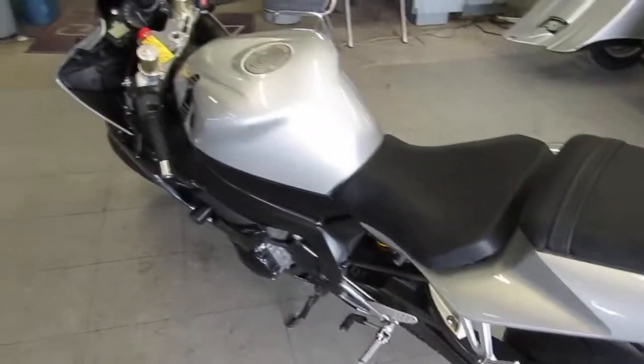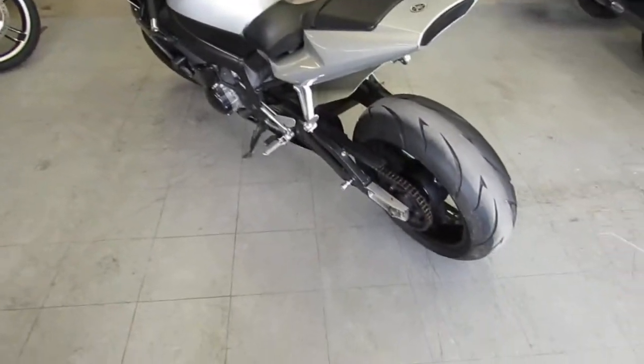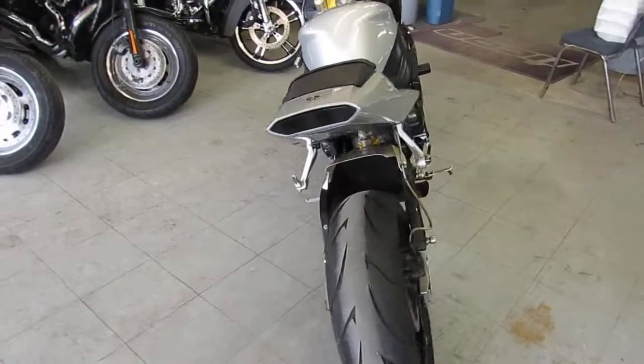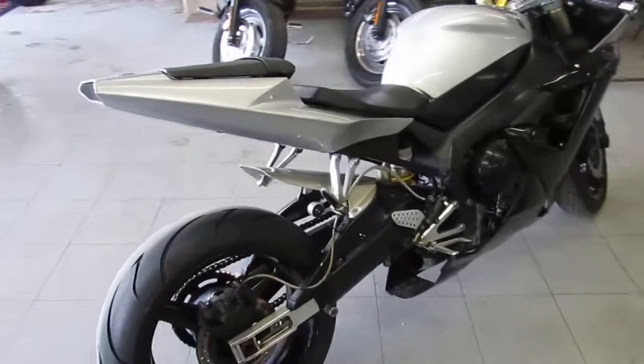The one we're doing a video on is a 2002 Yamaha R1. We got this thing priced right at $39.99. This bike's not going to be here long. As you guys see...